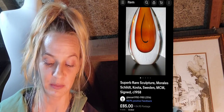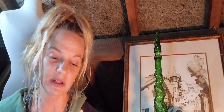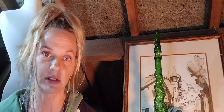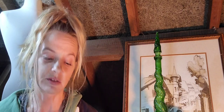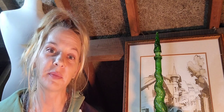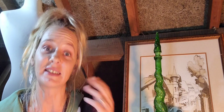Number eight is this Stephen Foster Stourbridge glass signed vase. Stourbridge is an area in England that has been used for centuries to make glass. French glass makers from the Lorraine region came in the 17th century because of the natural resources — the coal and the fire clay for the furnaces. I'll put a photo of the Stourbridge cone buildings here — they're amazing.